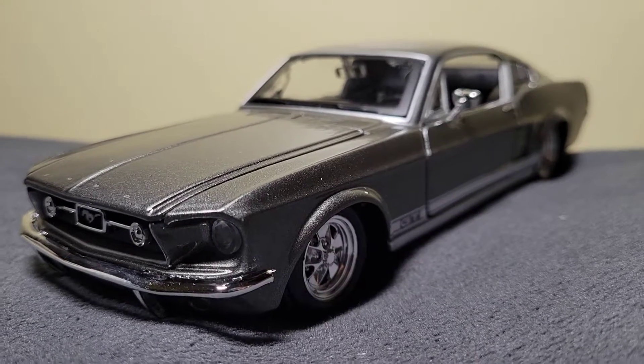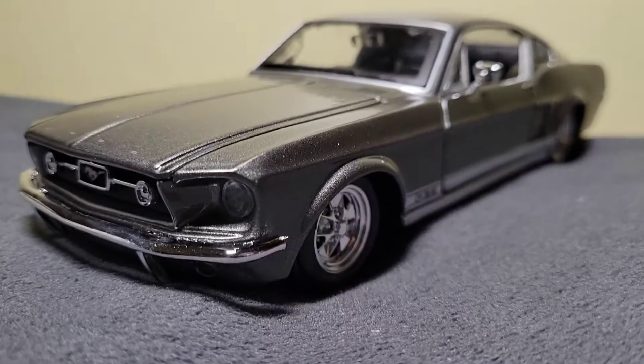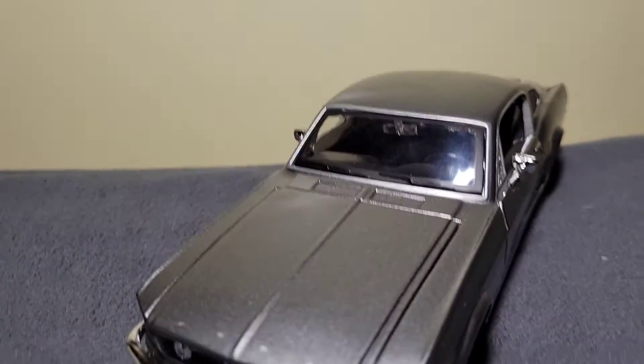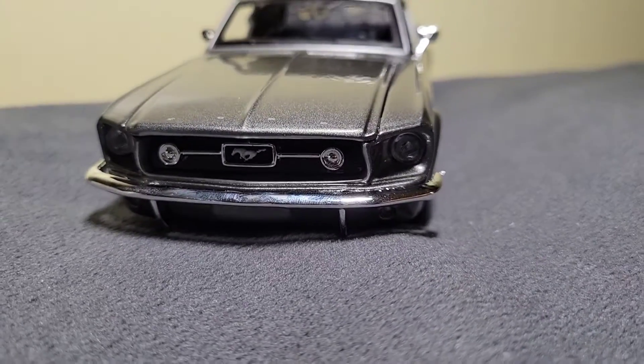Here it is all out of the package. It's a 67 Fastback Mustang GT, and this thing looks great out of the package.